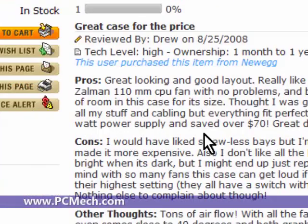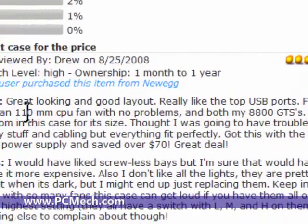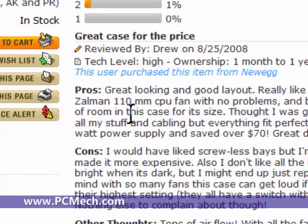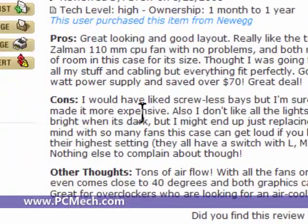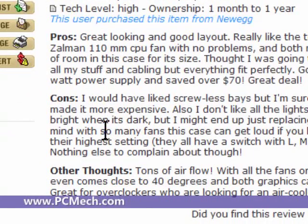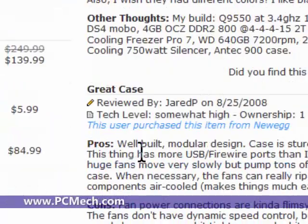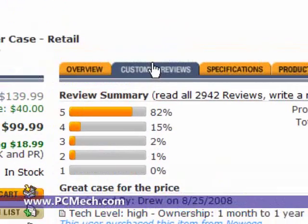We've got an 82% five-egg rating on this and no one-egg ratings, which is great. The pros listed include: great looking, good layout, really like the top USB ports, fits both 8800 GTs, lots of room — that's important if you're going to work inside the case a lot. The cons include: would have liked screwless bays, but that would have made it more expensive; also don't like all the lights — they're pretty when it's dark but might get replaced. There are over 2,900 reviews here, so quite a lot to go through.